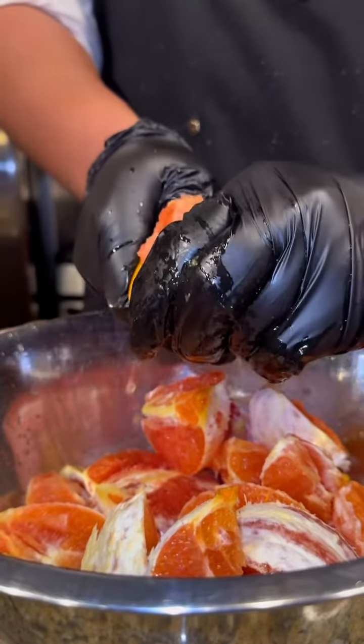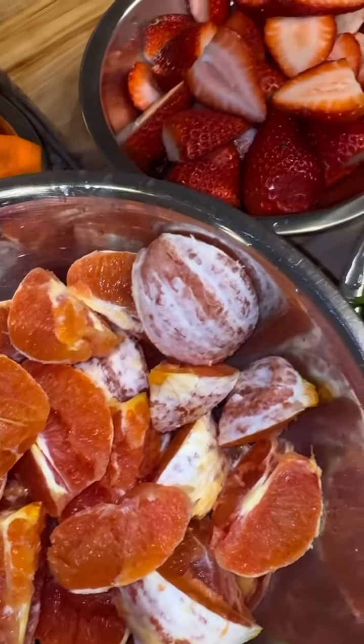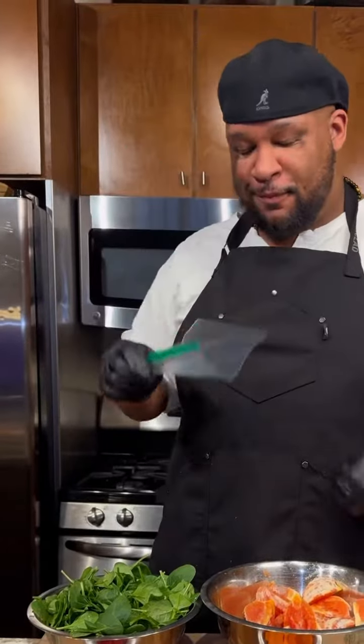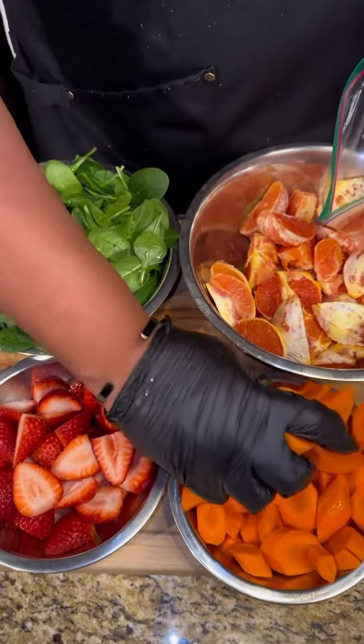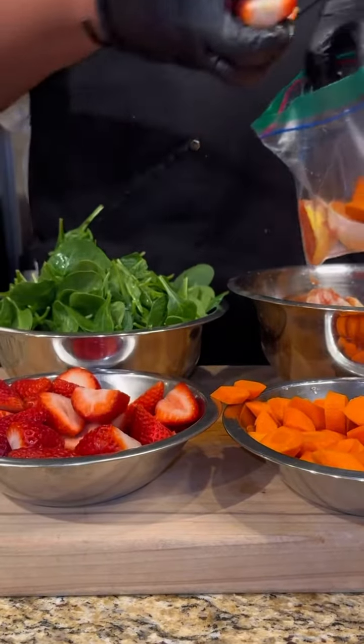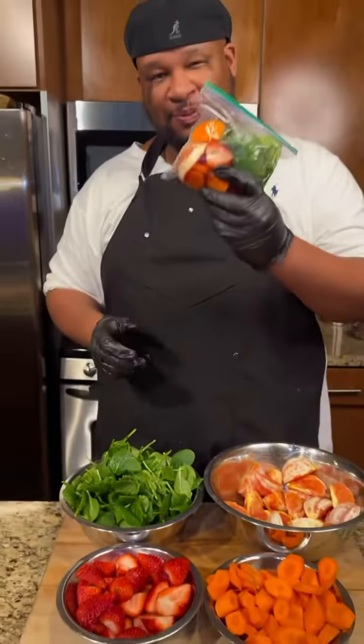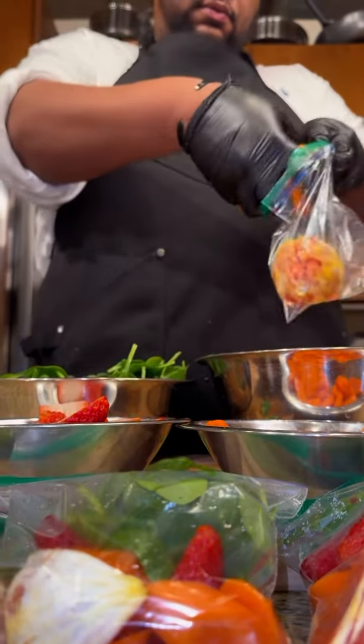And ladies, if your man will peel an orange for you, he's a keeper. Once all my fruits and veggies are prepped, it's time to throw these in the Ziploc bag. The best way to measure is with your God-given hands — just grab a handful of your oranges, your carrots, your strawberries, your spinach, stuff it in that bag and seal it.